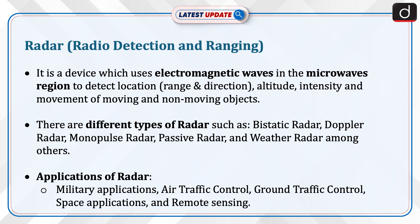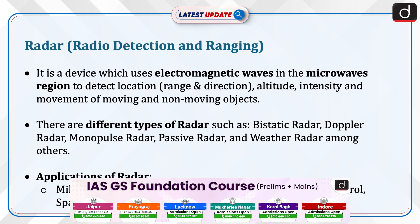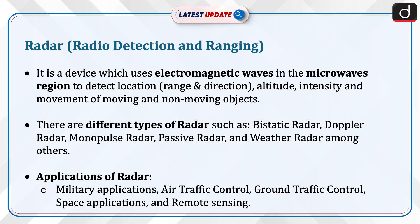Now, let's discuss radar — that is, Radio Detection and Ranging. It is a device which uses electromagnetic waves in the microwave region to detect the location, range and direction, altitude, intensity, and movement of moving and non-moving objects.